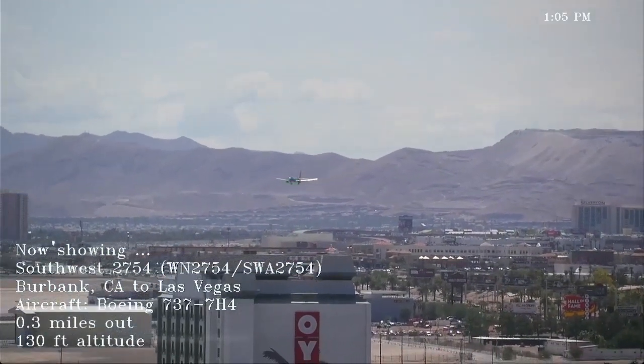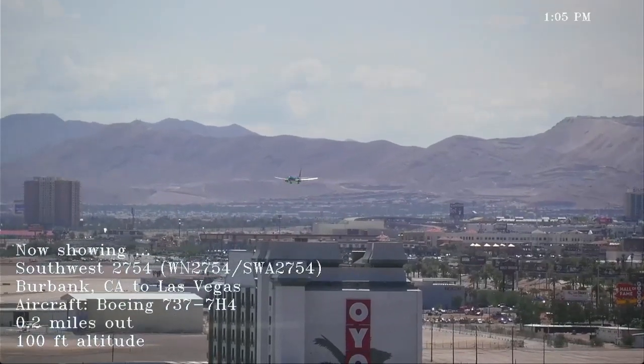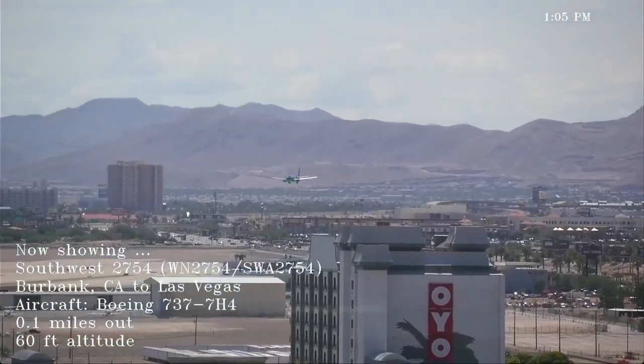562, cross runway 1 right, joint delta contact ground point 1. Alright, across 1-9 left line, joint delta ground point 1.